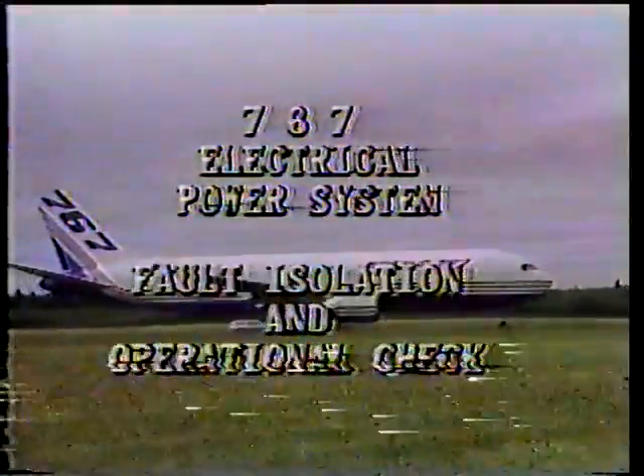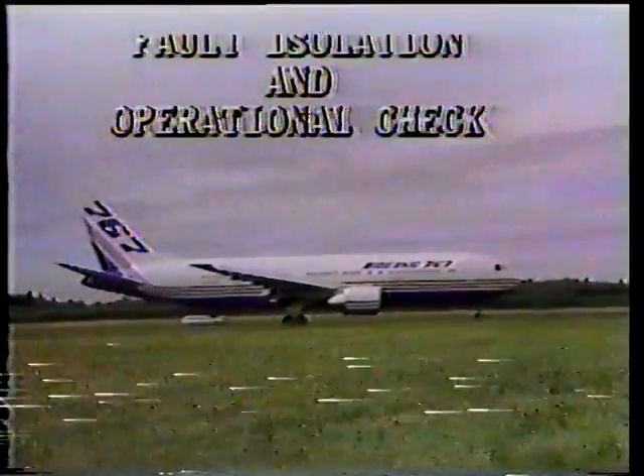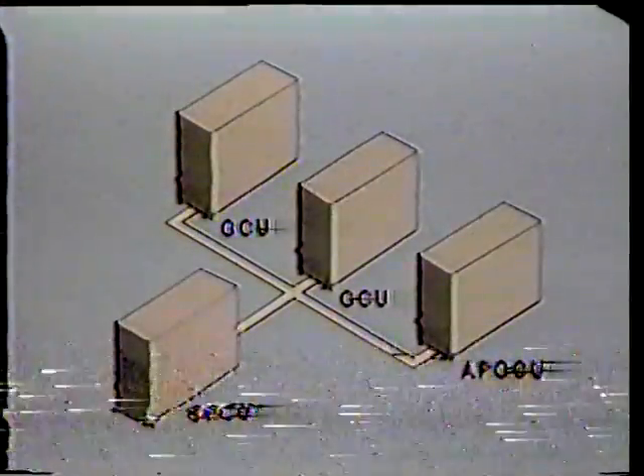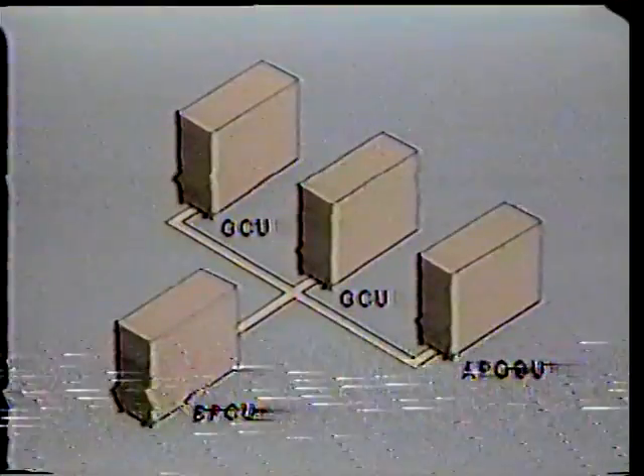This program is designed to introduce you to fault isolation on the 767 electrical power system. Fault isolation is provided by built-in test equipment, commonly referred to as BITE.